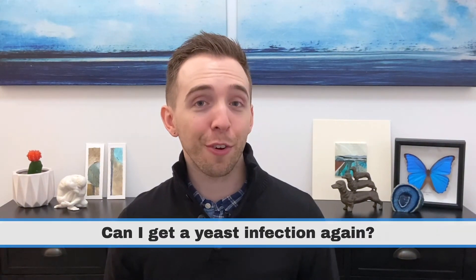A prolonged infection can also lead to chronic or long-term inflammation and pain. Any time the yeast overgrows, it can lead to the infection. If you have frequent yeast infections, review the risk factors and talk to your doctor, because you may have an undiagnosed condition such as diabetes.